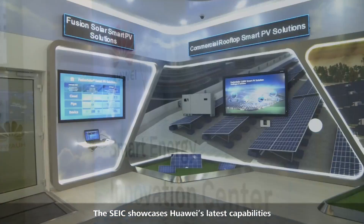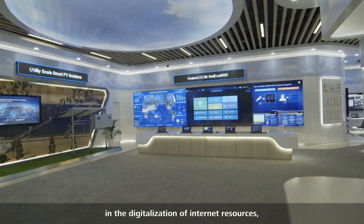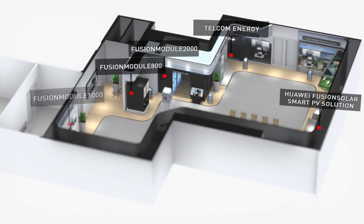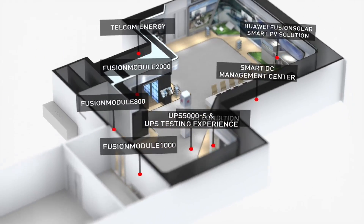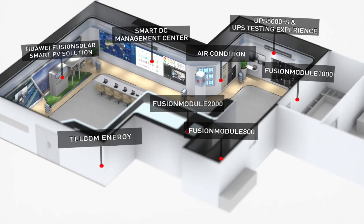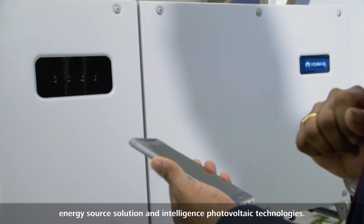The SEIC showcases Huawei's latest capabilities in the digitalization of internet resources, network infrastructure, and intelligence. There are data center solutions, energy source solutions, and intelligent photovoltaic technologies.